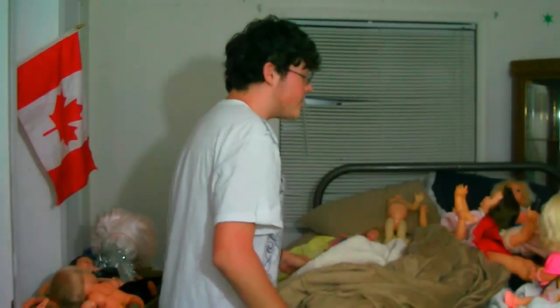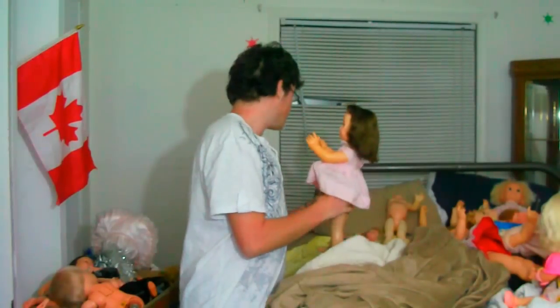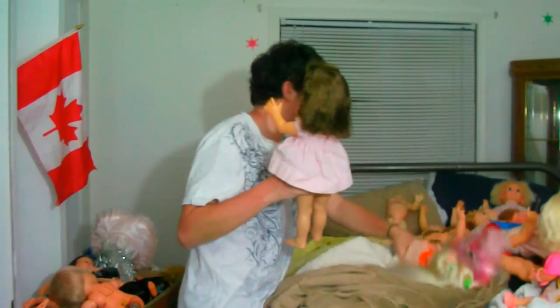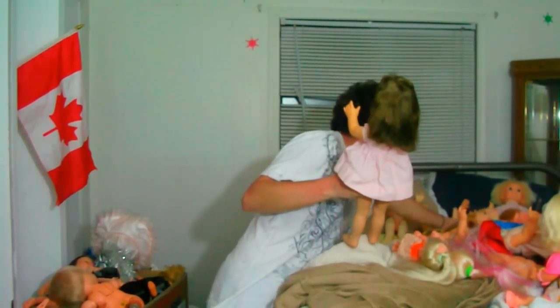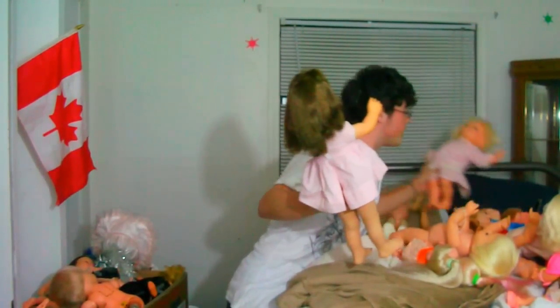Hey everyone, it's me, and I gotta make this really quick because I only have 8 minutes. But today I'm going to be showing you the after of some of the dolls I got from my doll show. I got these, I got that, I got this one, I got Baby Talk.